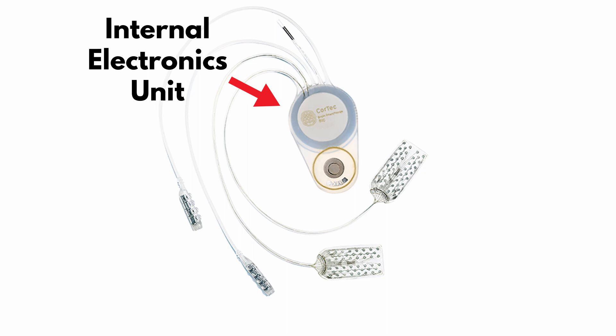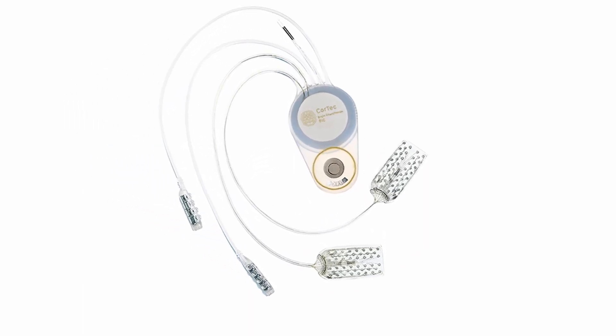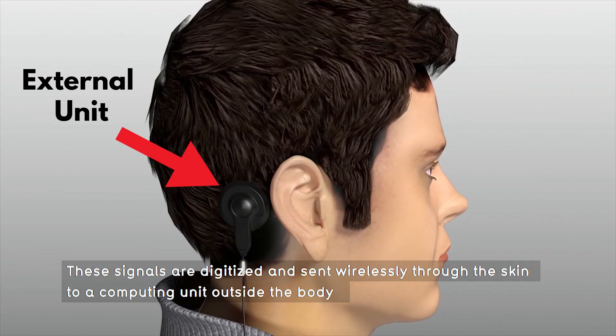Continuing with the multi-part implant, we have the internal electronics unit. This is wired to the electrodes and placed underneath the scalp, partly embedded in the skull — somewhat similar to how the Neuralink chip is embedded in the skull. It is protected by a hermetic encapsulation against bodily fluids, and it includes electronics and firmware to amplify, filter, and digitalize neural signals. It is powered wirelessly by induction, so there is no need for batteries, and it communicates via radio frequency link to the external unit.